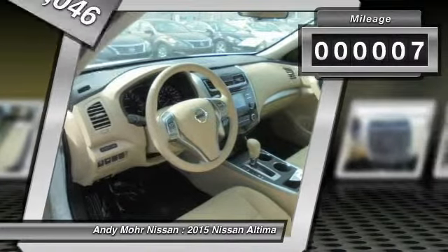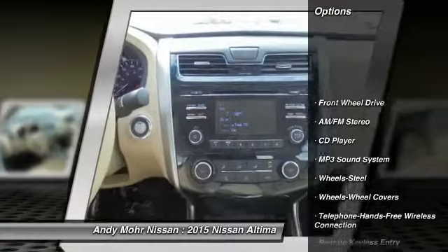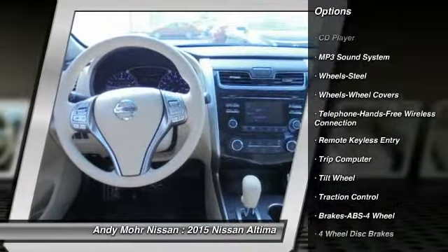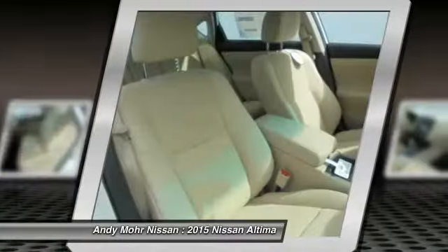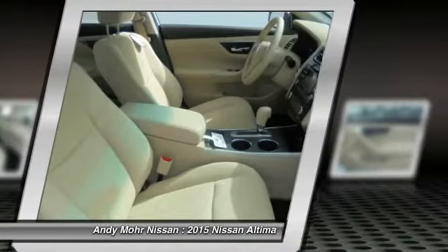This vehicle has less than 100 miles. Here are some of this vehicle's great options: anti-lock braking system, traction control, Bluetooth wireless data link for hands-free phone, air conditioning, front power steering, cruise control, AM FM stereo radio, rear defrost, FWD, and child safety locks.